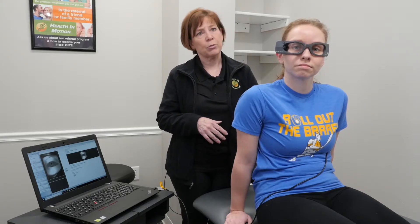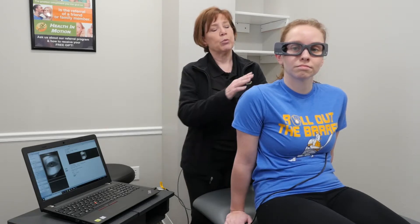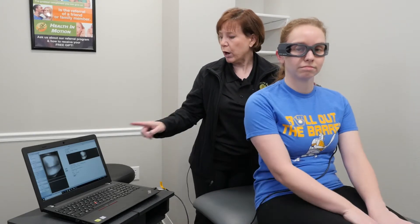What we can do in physical therapy is use these video goggles to help determine which canal, which ear, and if indeed this is the problem, and then go ahead and treat that. We put these goggles on and then we can watch the eye movements on the video camera.